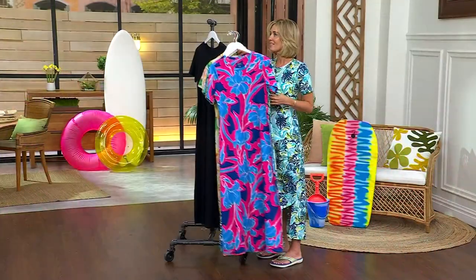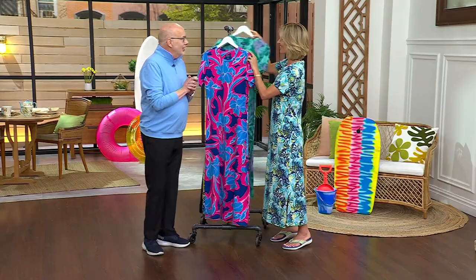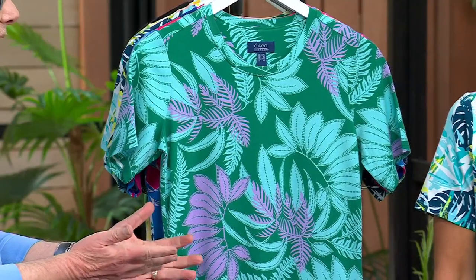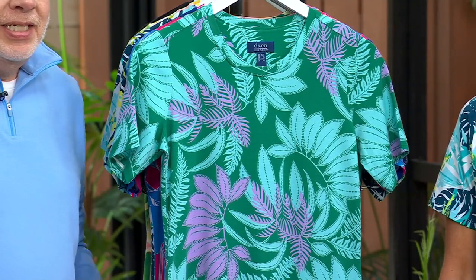Gary Gobin, senior designer for Denim and Company, is here to talk to us about these. These prints — we're seeing a lot of this year. It's all about tropical prints, beach prints. We're also excited about dresses because it's been a while since dresses have really made an impact in the world of fashion. This one is so easy — it's like a short sleeve t-shirt dress.